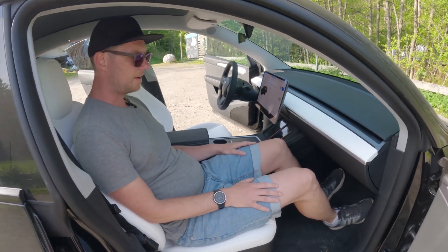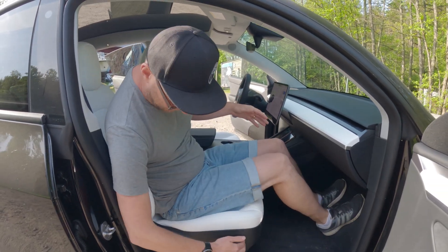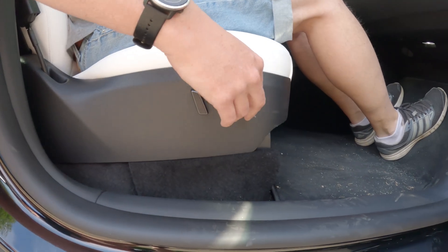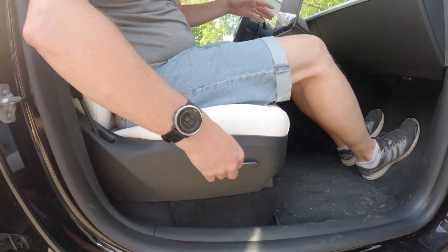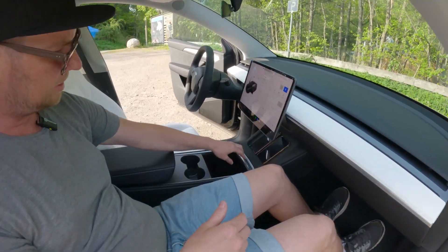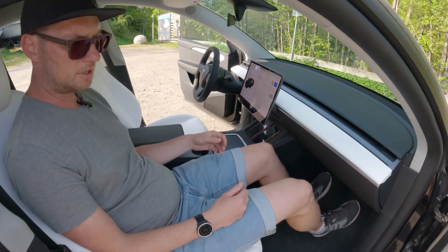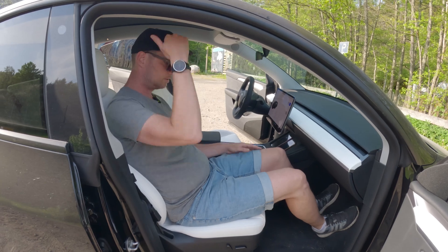Sitting here in the co-driver seat — I'm 190 cm — my space is really good. You have the same seat adjustment options as the driver. Two cup holders here, two USBs, and wireless charging as well. For the co-driver, this is really, really good head space. It's marvelous.